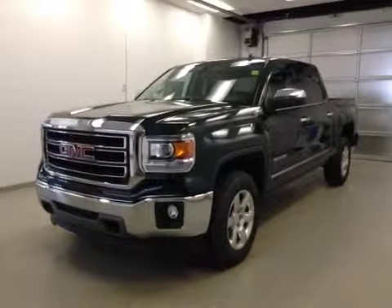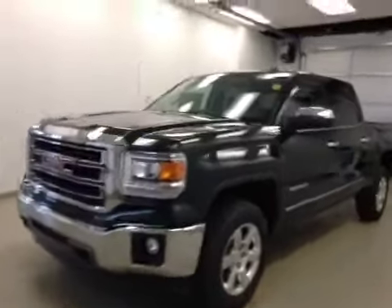This is stock number 144221, a 2014 Dodge Ram 1500 crew cab, four-wheel drive. Exterior color is emerald green.